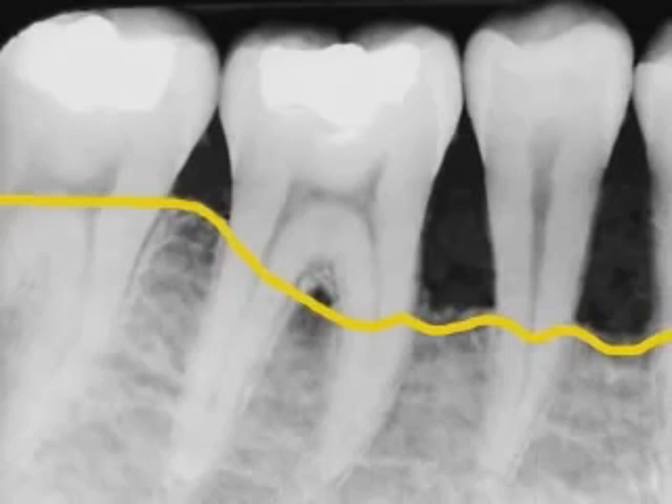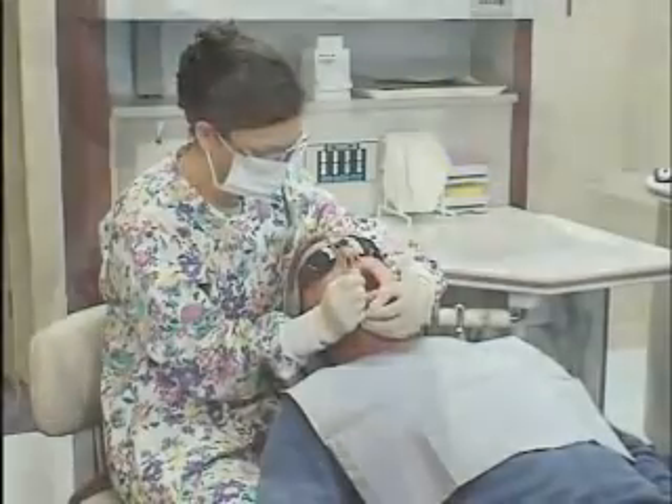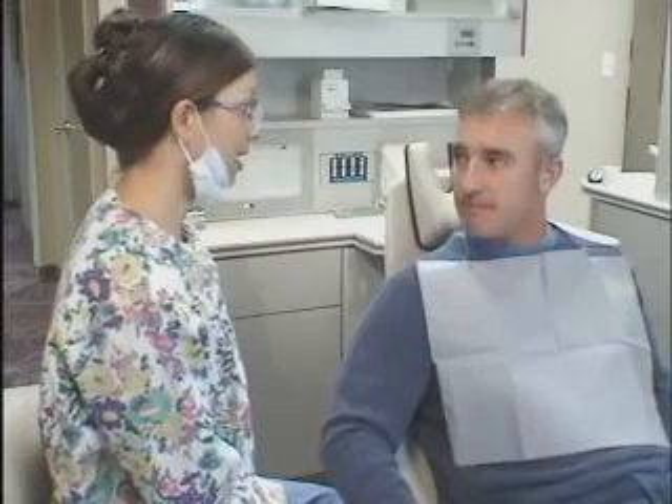Notice how uneven the bone levels are, compared with the healthy mouth, and notice the tartar on the teeth. Tartar shows up on this x-ray as small white lumps on the sides of the teeth. Once we've found periodontal disease, we'll talk with you about treatment options and proper home care to minimize bone loss and restore the health of your gums.